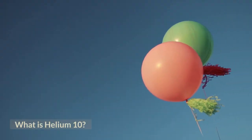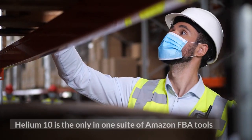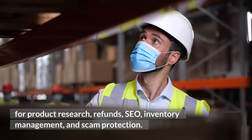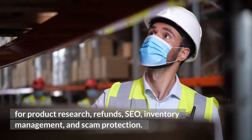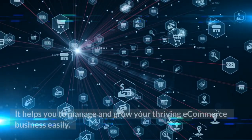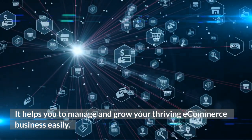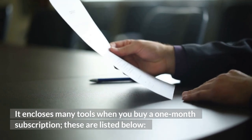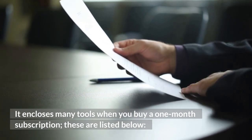What is Helium 10? Helium 10 is an all-in-one suite of Amazon FBA tools for product research, refunds, SEO, inventory management, and scam protection. It helps you manage your e-commerce business as a tool. It includes many things when you buy a product subscription, listed below.